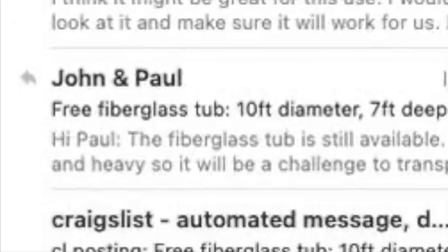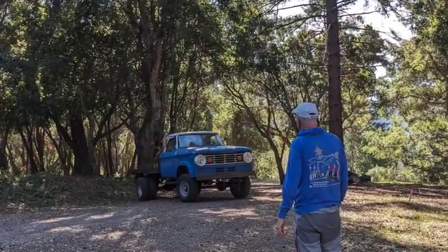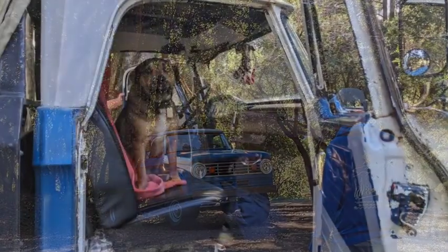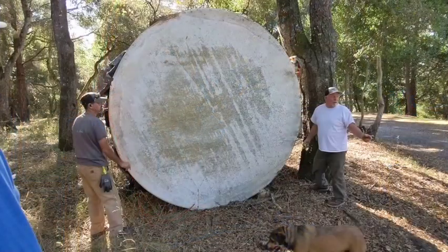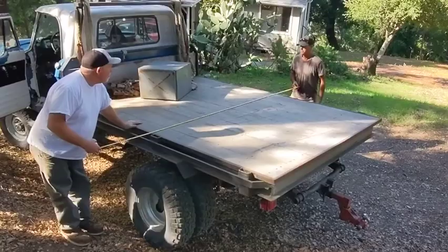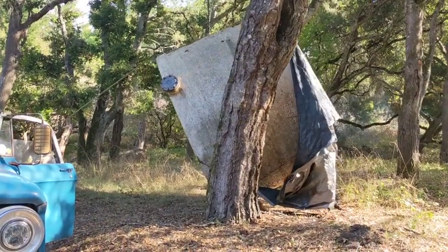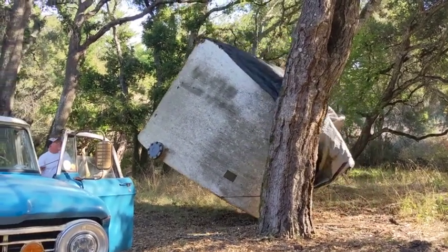Our water tank sat and waited through a whole other year of posting on Craigslist, until one day Dave from Pacifica showed up in the cutest little truck with his friend and Vinnie the dog. They measured the tank and it was a perfect fit, so with very little fuss they managed to get the tank upright, which was a lot of fun to watch.